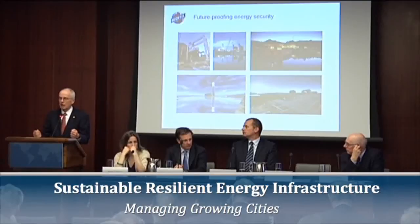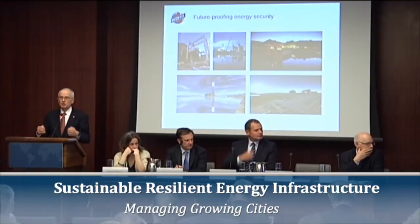How do you quickly recover? How do you provide immediate power so pumps can pump water out quickly? How do you make sure all that recovery resilient infrastructure is in place? And that's something that people are looking at today.